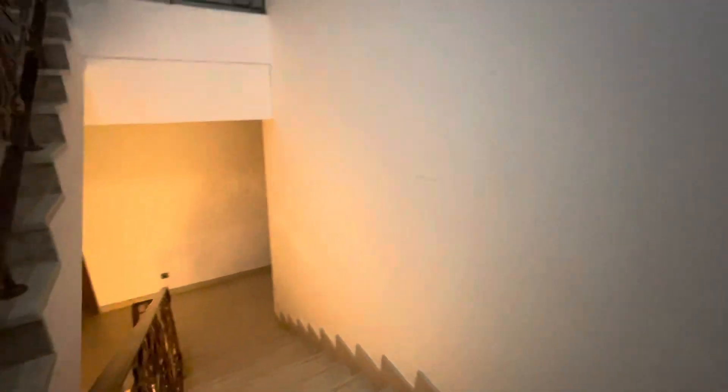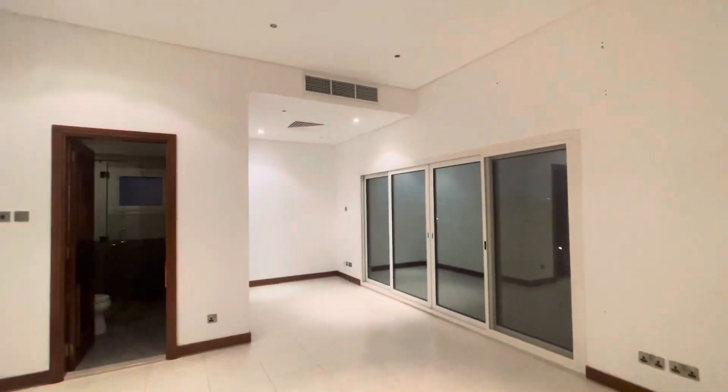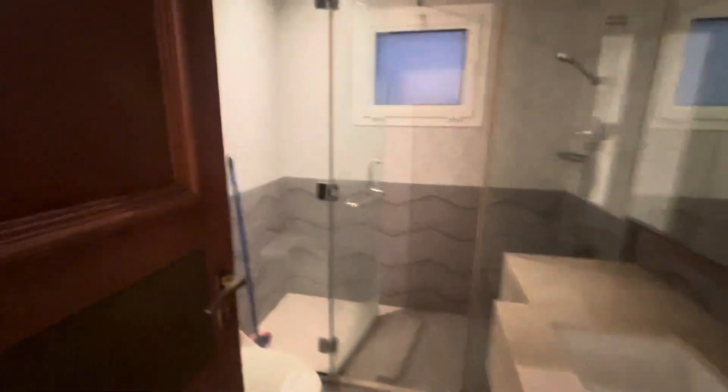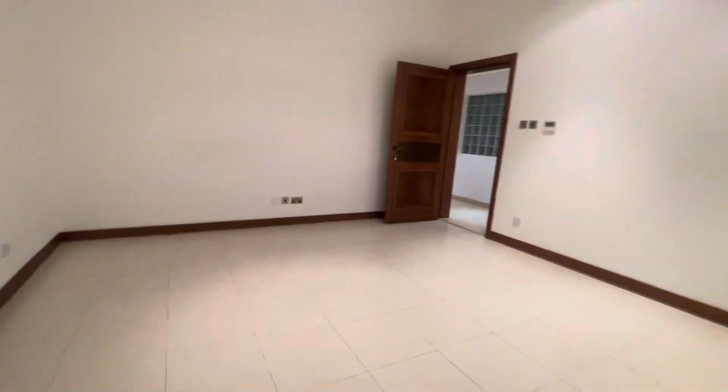With the staircase, this is the second floor. On the right side there is a big huge bedroom. And you have here a very nice big terrace.